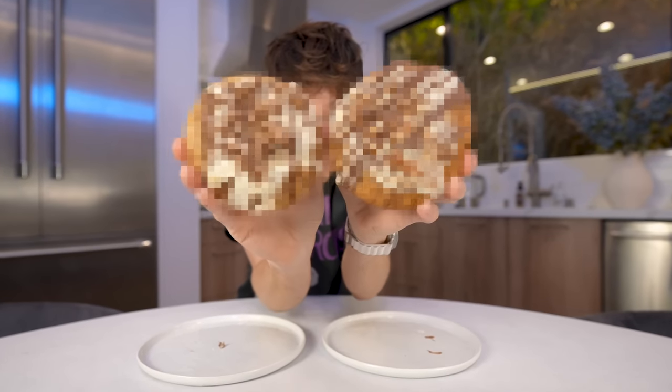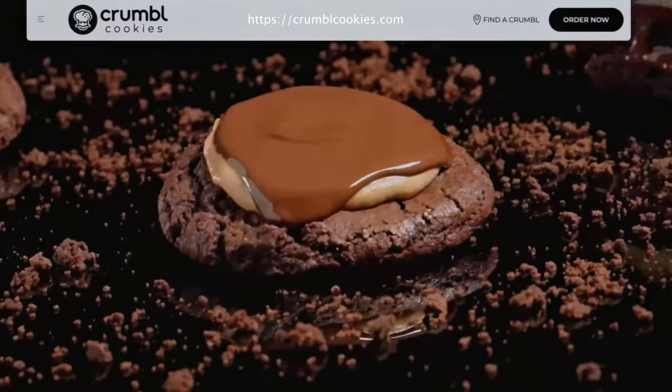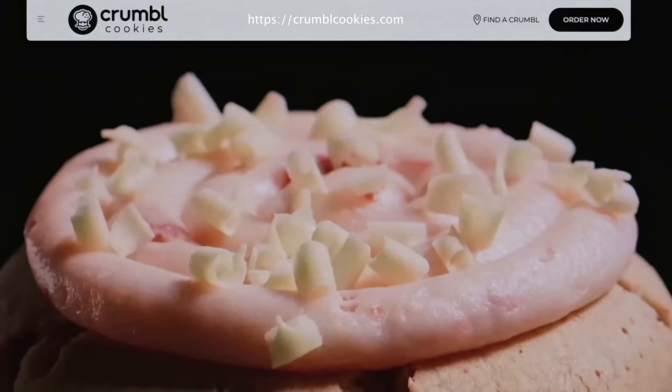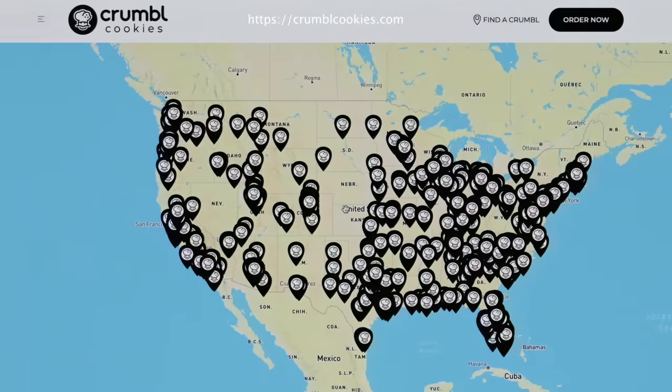One of these is Crumble, the other one is Betty Crocker. I was about to say this is a conspiracy theory, but this has kind of become bigger than that. In my opinion, Crumble Cookies is one of the biggest food industry mysteries I've ever come across. At least to me, it feels like overnight, this bakery that only does cookies has kind of taken over the world.